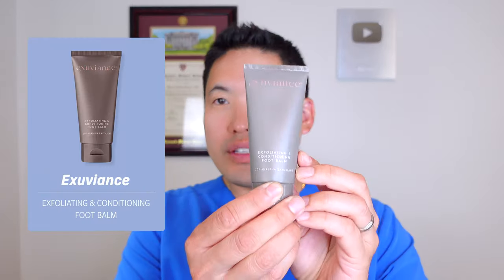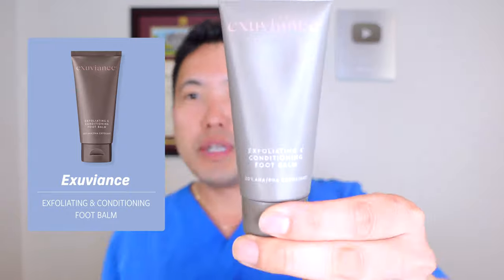If you're using topical medications, always ask your dermatologist how to layer things. In general, it goes thin to thickest. But if you're using topical steroids, talk to your dermatologist about how they want you to use it with your over-the-counter products, especially with this next one I'm going to talk about that came out very recently — Exuviance. Exuviance makes nice home peels, and they've made this nice foot balm that is 20% AHA and PHA.